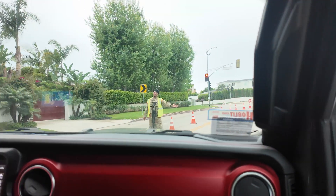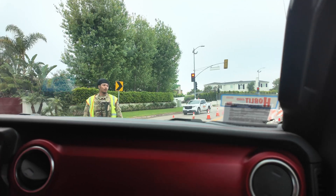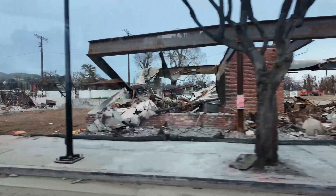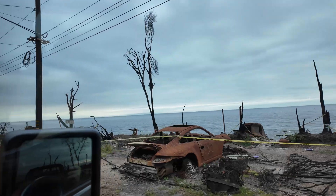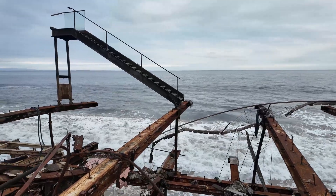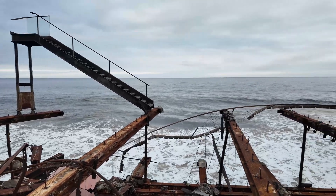In the last video, we crossed the military checkpoint to show you firsthand how the Los Angeles burn zone looks, specifically in the Palisades and Malibu areas. Now we'll go deeper into the fire zone and look at a lot next to a zone with burnt-down rubble, and discuss with an engineer what it takes to rebuild a home in the fire zone.